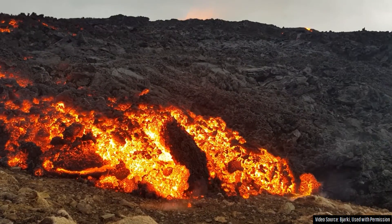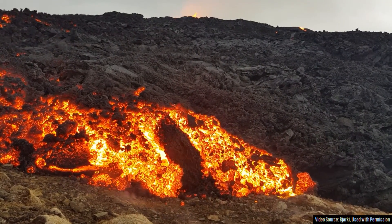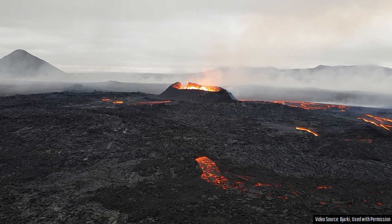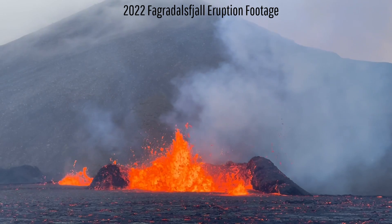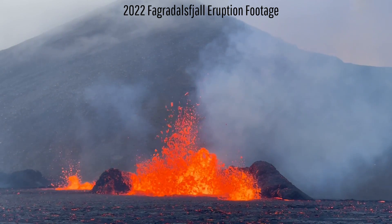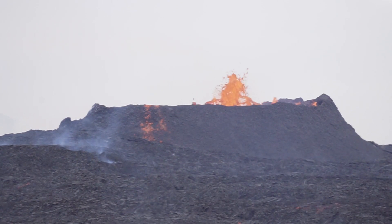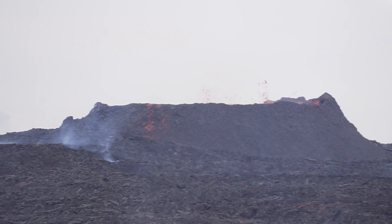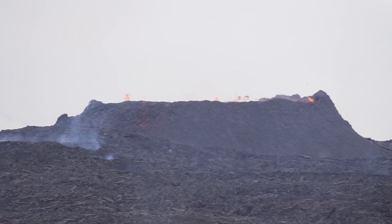Despite the slow output of the eruption, more than 14 million cubic meters of lava has now been produced. Since the eruption is now on its 19th day, it has matched a threshold — it is now the same length as the 2022 eruption in the Meradalir Valley. Thus, if the eruption just northeast of Litli-Hrútur is still ongoing on July 29th, it will be officially longer than the 2022 eruption.